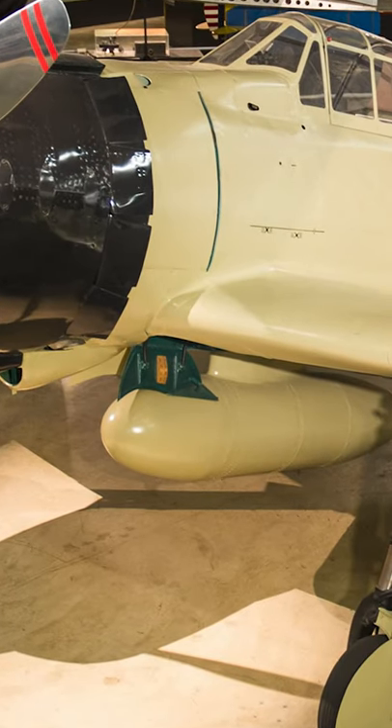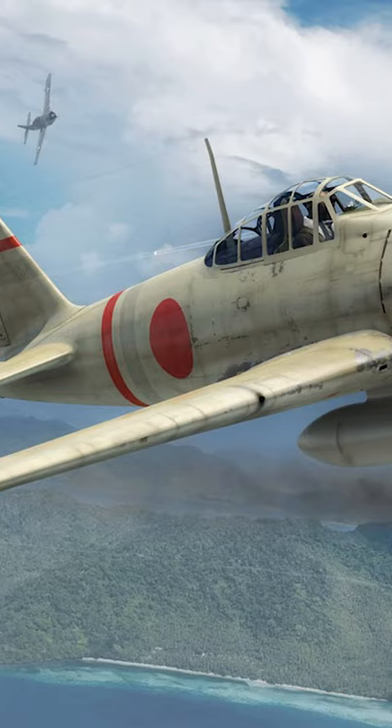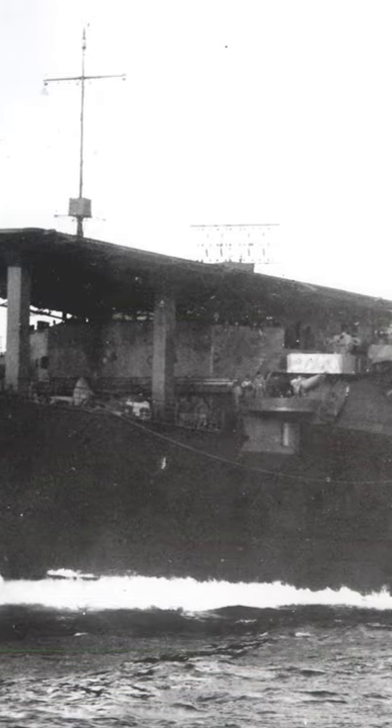And the third is the jettisonable fuel tanks. The Zero was one of the first planes to have this feature. It was pioneered by the Zero, and it made the Allies wonder — there must be aircraft carriers nearby, because there's no way this thing could fly for that long.